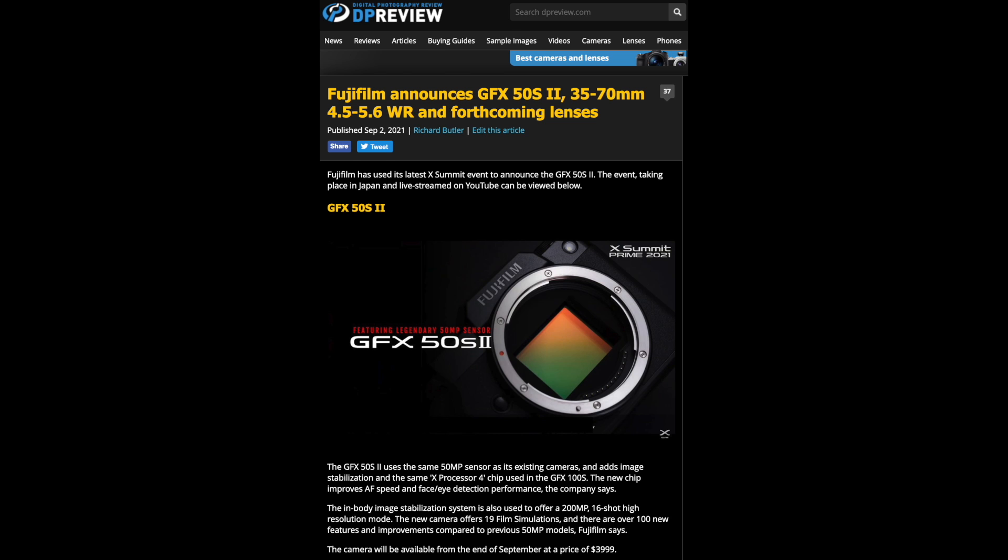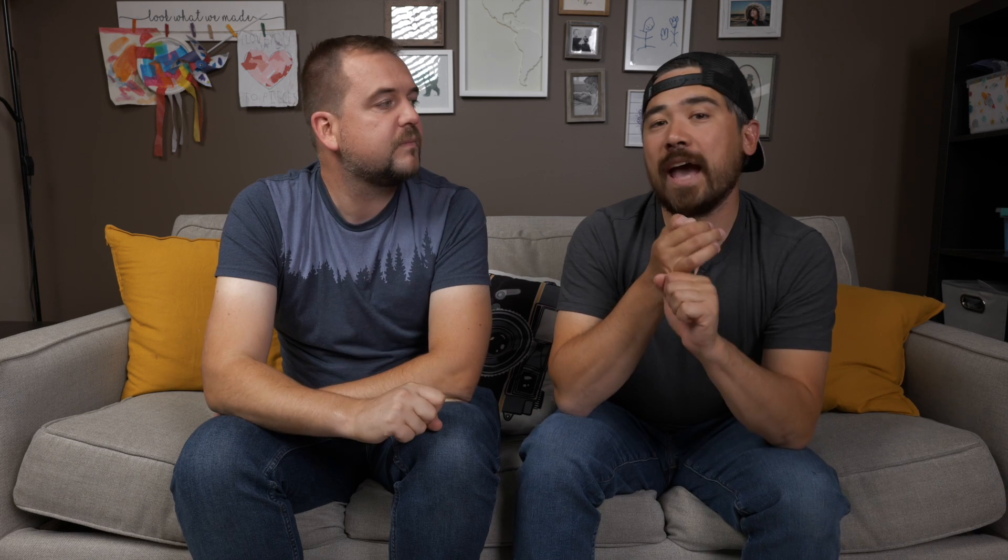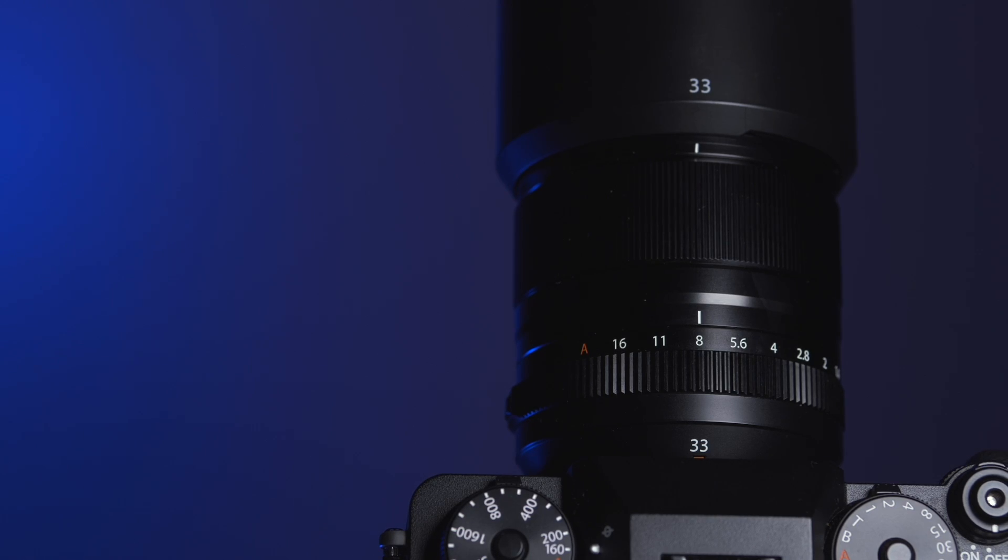So there's been a lot of Fujifilm announcements today, and we've been fortunate enough to have our hands on a pre-production version of the GFX 50S version 2, and also we've had our chance to look at the new 33mm lens. So we're not going to talk about this tonight — check out our videos, we'd really appreciate that. But there's so much to talk about. Yeah, this is easily their biggest announcement they've ever done. It was pretty exciting, so we decided to record late at night.